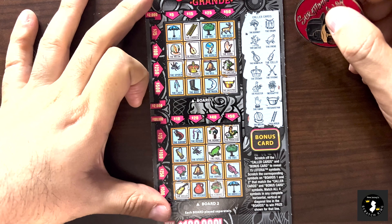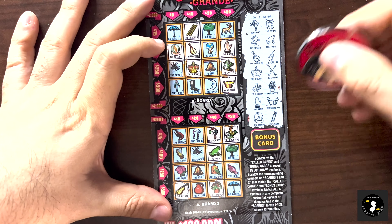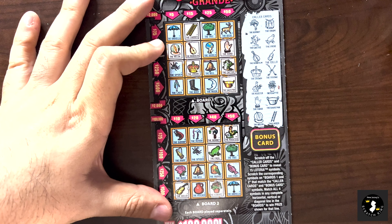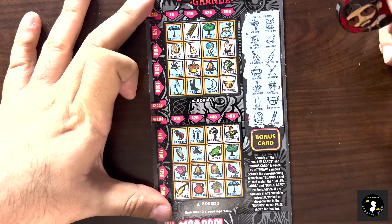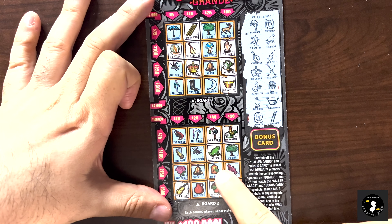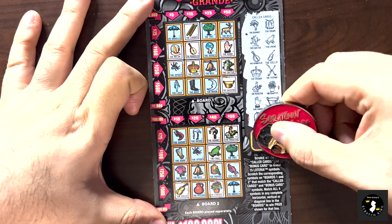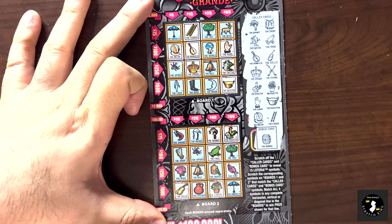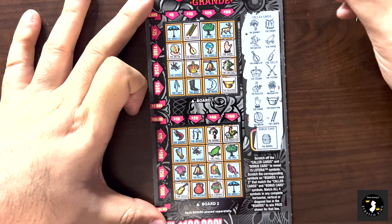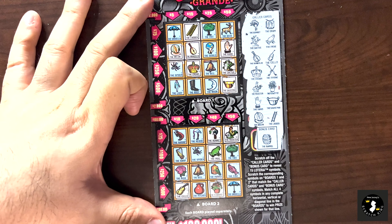We got a melon and the ladder for the bottom one. Melon and the ladder - no. I can get the world for $100, deer for $50, parrot for $40, the bell for $100,000. We got a barrel, but we don't have a barrel match. What a tease. No winners. Oh my God. That's two for two - or zero for two, I should say.